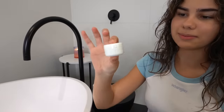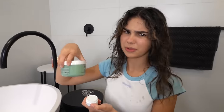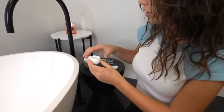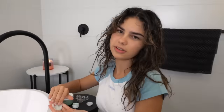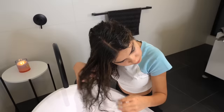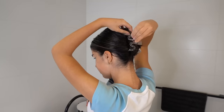Now I'm going to use a little bit of conditioner. My hairdresser gave me a little sample to try out — it comes in the same range as the hair mask. I'm just going to use a little bit on the ends of my hair and leave it in for about 10 to 15 minutes.